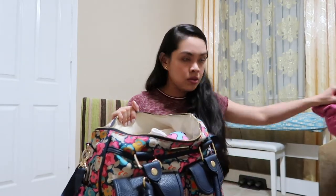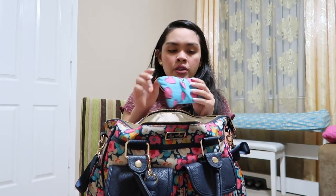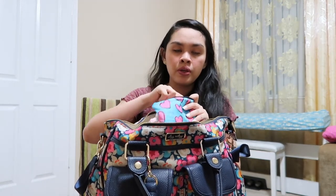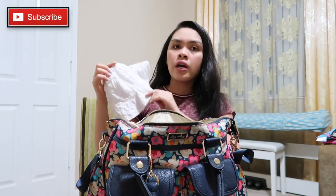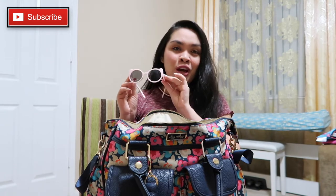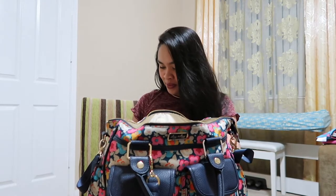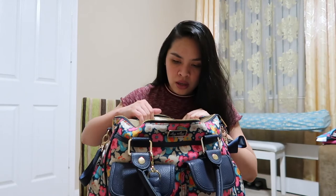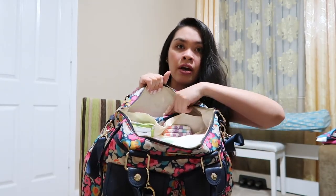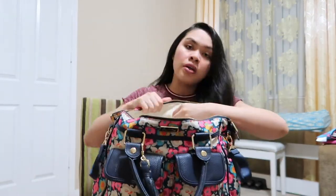I also bring a water bottle with cold water because it's so hot right now. Here's the inside of the bag. First thing I have is a fancy snack bag — I just put her binky with her pacifier clip and her teether. I have her hat and sunglasses.